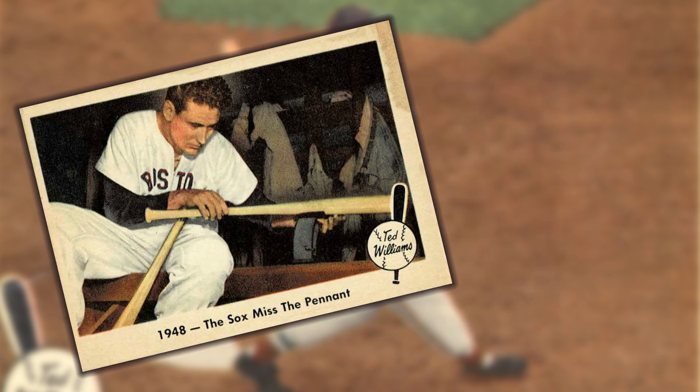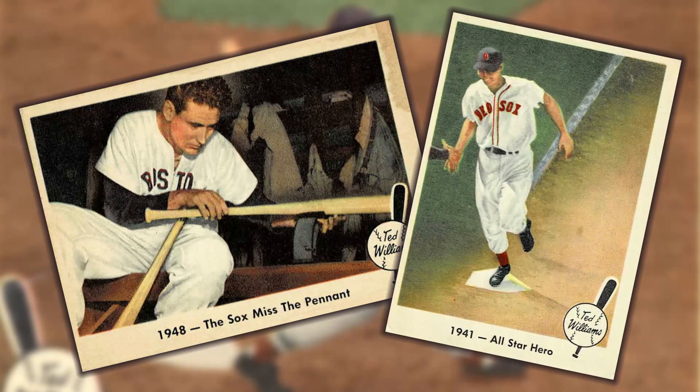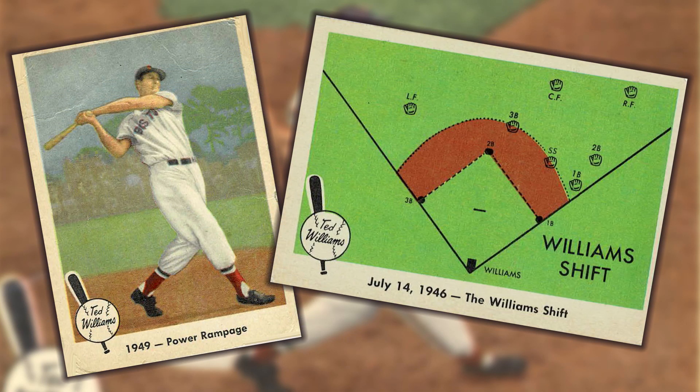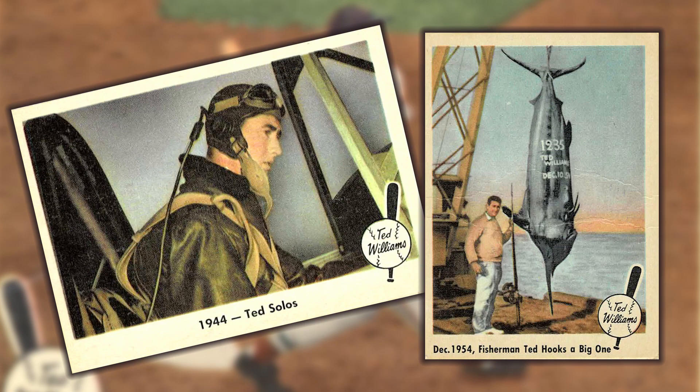Special moments touched upon in the Fleer set include his team's attempts to capture a pennant, All-Star Game heroics, learning the finer points of hitting, and the infamous Williams shift. Non-baseball topics feature his military career and love of fishing.